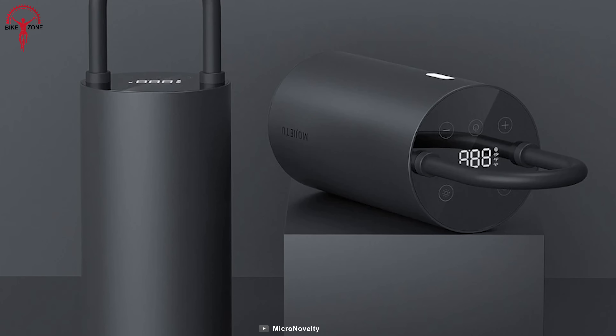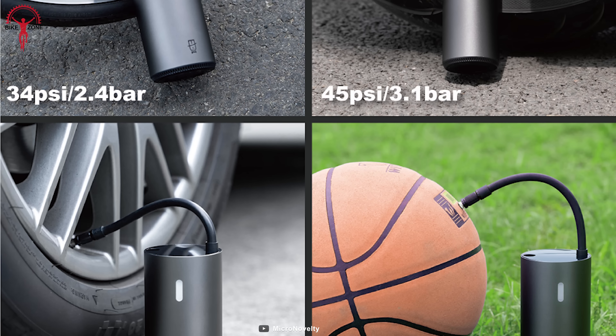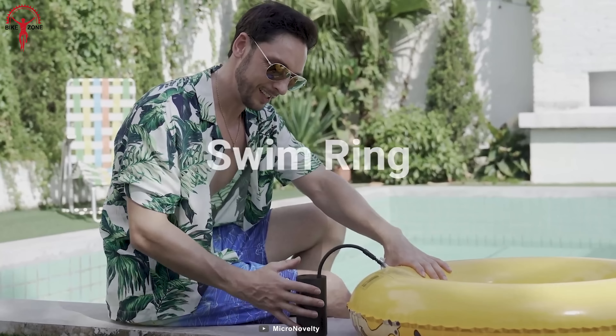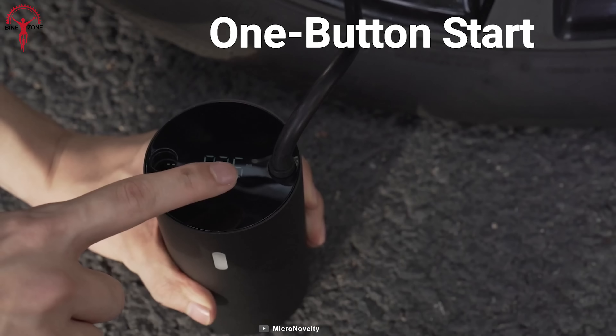This nifty device is more than just a tire inflator. It's a multifunctional superhero that can inflate car tires, bike tires, sports balls, beach balls, swim rings, air mattresses and other inflatables, all with the touch of a button.